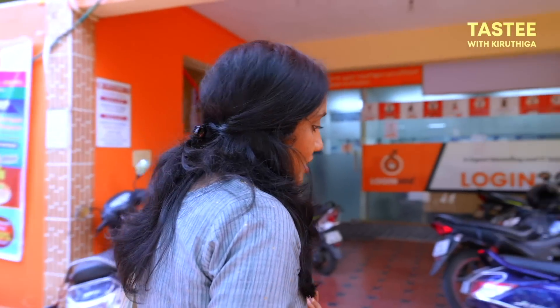Welcome to Tasty with Meghurti. I'm here to share great information about this video for young people. So, let's watch the video in full.